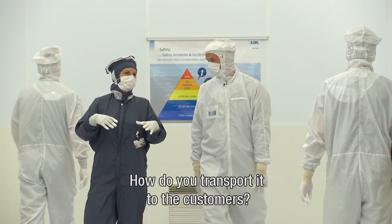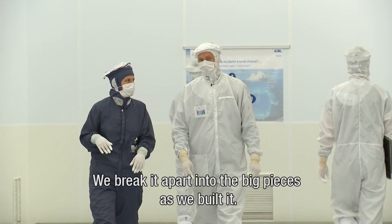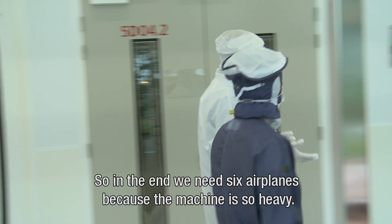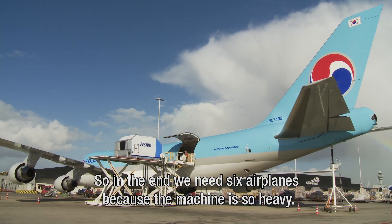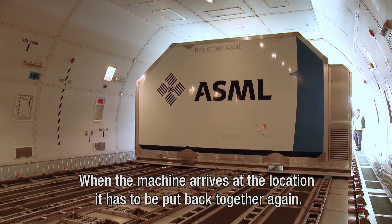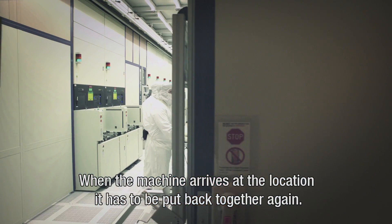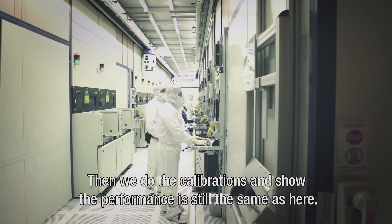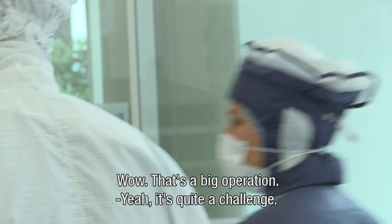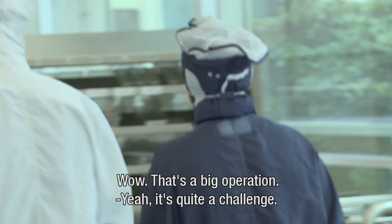How do you actually transport it to the customers? We break it apart again in the big pieces as we also build it. In the end we need six airplanes because the machine is so heavy. So when the machine arrives at the customer's location, it has to be put back together again, then go through calibrations to show that the performance is still the same as here. That's a big operation. Yeah, it's quite a challenge.